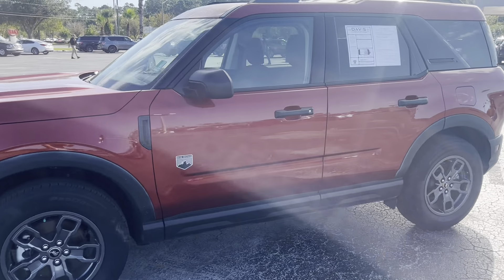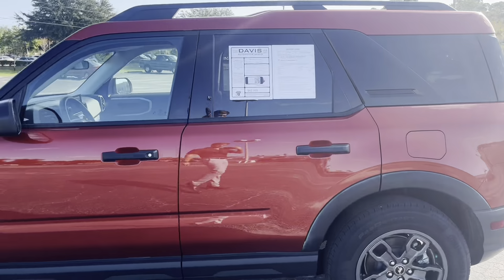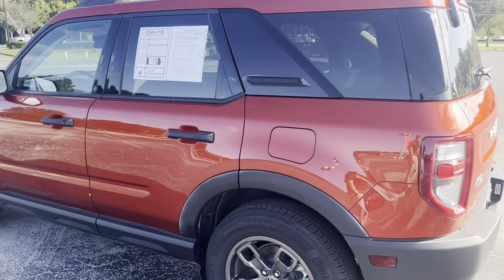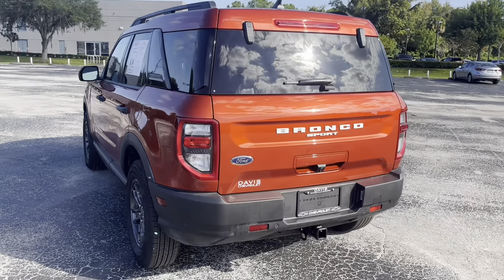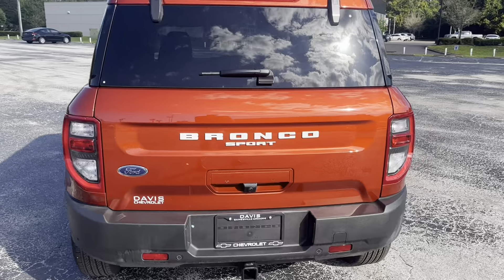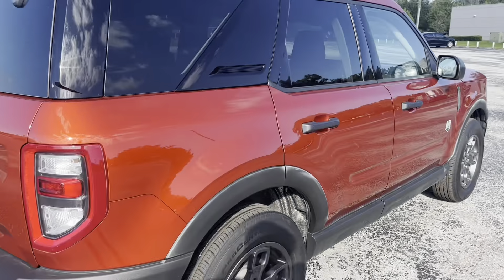All right, so here we are — Bronco Sport Big Bend. It's going to have a little bit better suspension. It's going to have the tow package on the back too if you ever need to tow anything. It's one of the nicest vehicles we have on our lot.